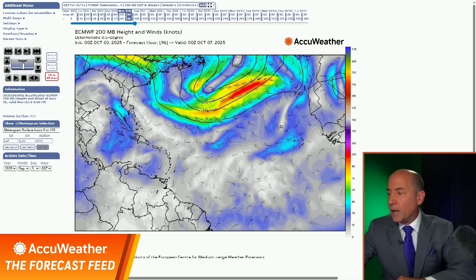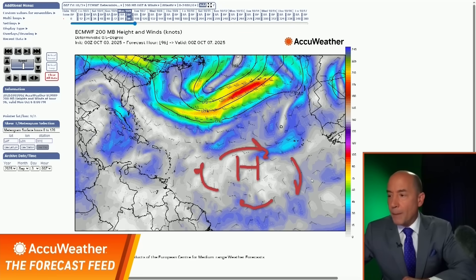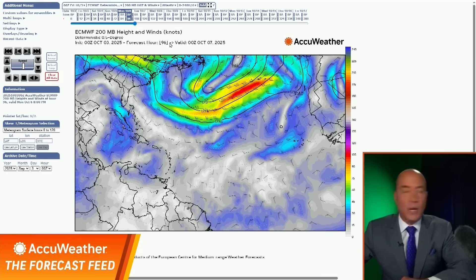Look what's going on here on Monday. You've got this upper-level high that is across the Atlantic. Underneath this, you have low wind shear. That's what it looks like on Monday, and the system is going to be moving into this area.